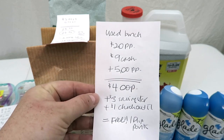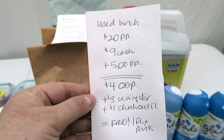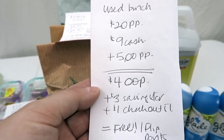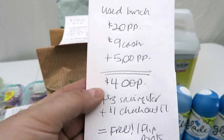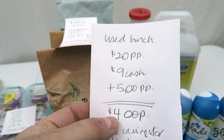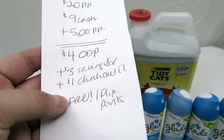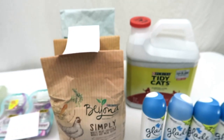So the final breakdown: I used a whole bunch of coupons and $20 of Plenti points. I paid $9 in cash for all of this — all the Glade, the Finish, and the cat stuff. I got back 500 points for the Finish and the Glade. After everything said and done, it's like paying $4 out of pocket after the points. And then I'm also going to get back $3 from Saving Star and a dollar from Checkout 51. So after flipping $20 of points with all the coupons, it's basically free for all of this.